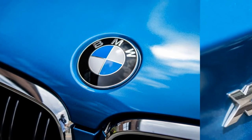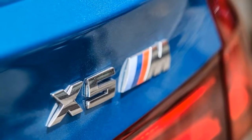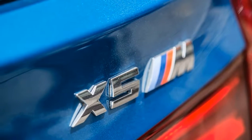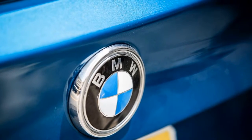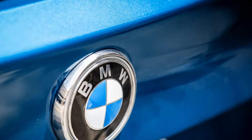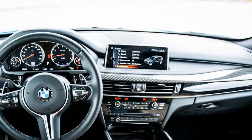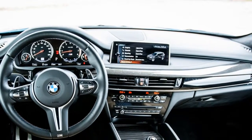The $4,700 executive package adds adaptive LED headlights with automatic high beams, soft-closing doors, a head-up display, a heated steering wheel, ventilated front seats, heated outboard rear seats, and concierge services. It also adds wireless device charging and a Wi-Fi hotspot. Buyers can now opt for BMW Individual metallic paint and special leather treatments.